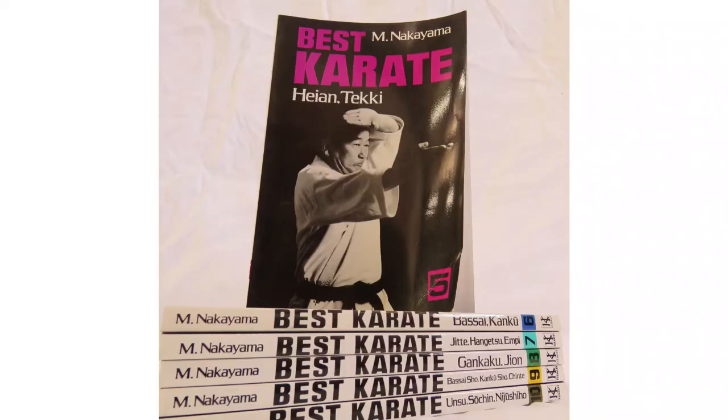Welcome to the Shotokan Chronicle. In today's video, one of the most important series of books in Shotokan Karate hands down — Best Karate by Master Masatoshi Nakayama.